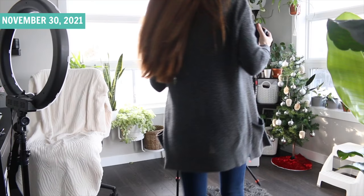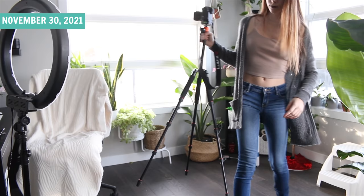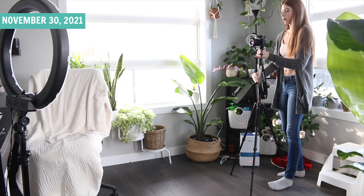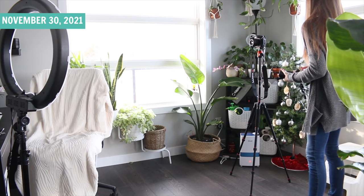First things first, put the camera on the tripod. Because of this lens, it has to sit pretty far back in order to get the whole shot. I'm also going to grab my battery dummy. This is a battery that you can plug into the wall so that you can film for hours and hours and not have to worry about your battery dying.